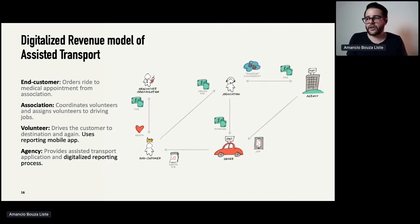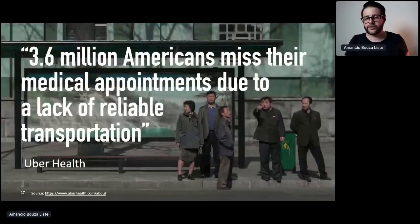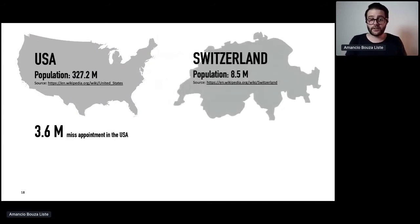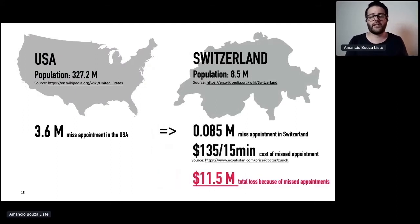But we also asked ourselves: can we do more? This was just about optimizing a process. Interestingly, Uber Health provides data showing there are 3.6 million Americans who miss medical appointments each year due to lack of reliable transportation — a huge problem, such that Uber has its own product for it. I did some number crunching: how would that look in Switzerland? With the proportional population, that's about 85,000 missed appointments. If you factor in the cost of the medical doctor, the Swiss health system loses around 11.5 million each year just from missed appointments — and that's actually an opportunity.